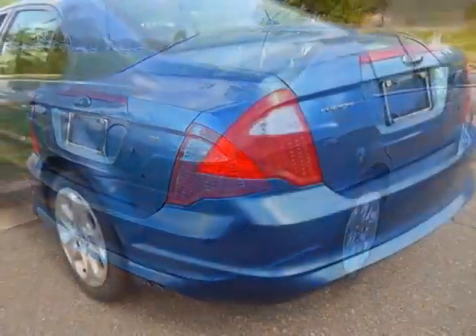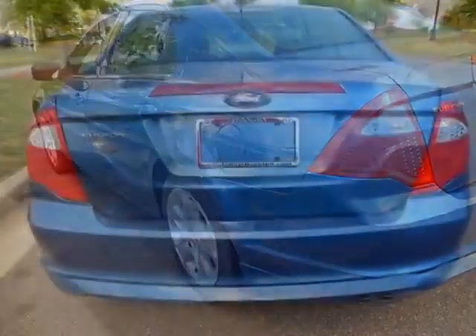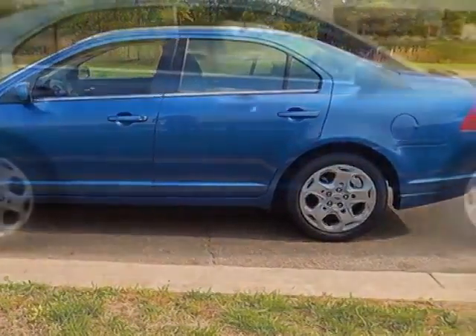This vehicle gets an estimated 22 miles per gallon in the city and an estimated 29 on the highway. This Fusion boasts a 2.5 liter inline 4 engine and has a 6-speed automatic transmission.